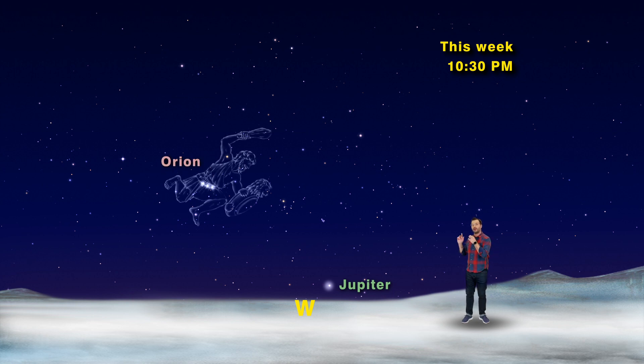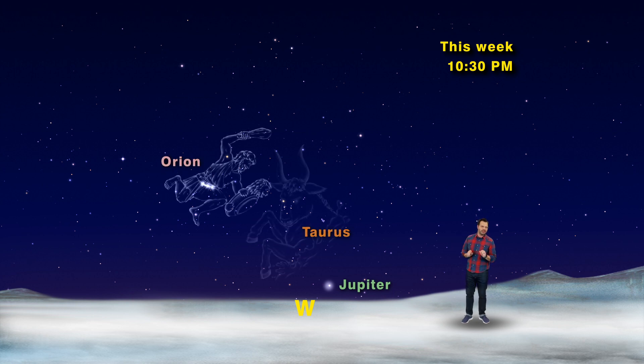The three stars in a row toward the left are Orion's belt — use that blingy belt to find Taurus. Just connect the dots and continue that line to find Aldebaran in Taurus. Aldebaran is surrounded by a fainter group of stars forming a V-shape; that's Taurus's face.